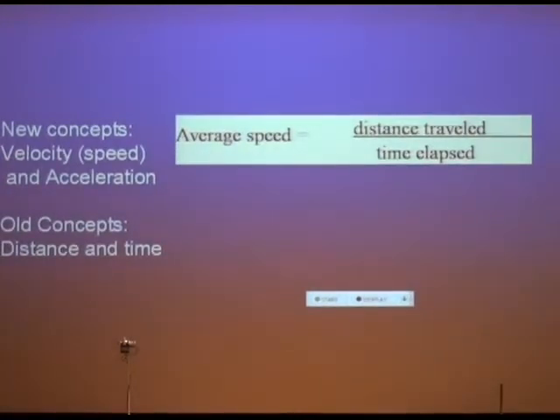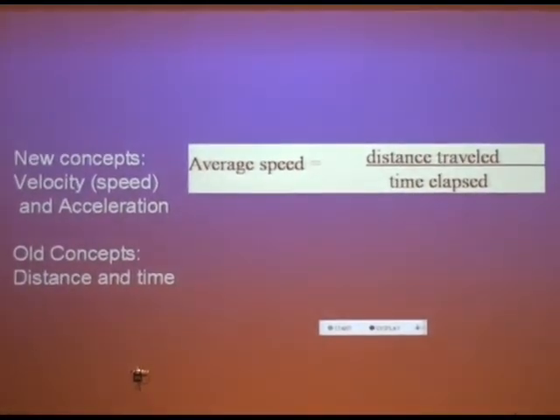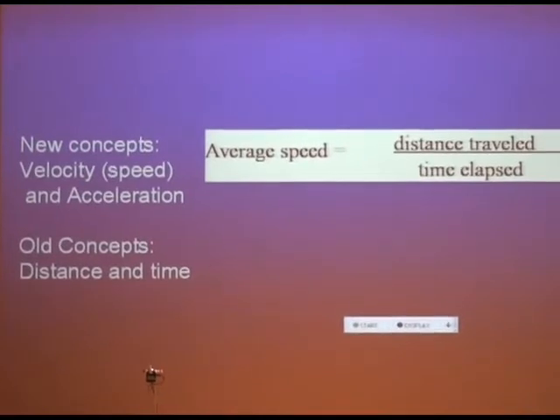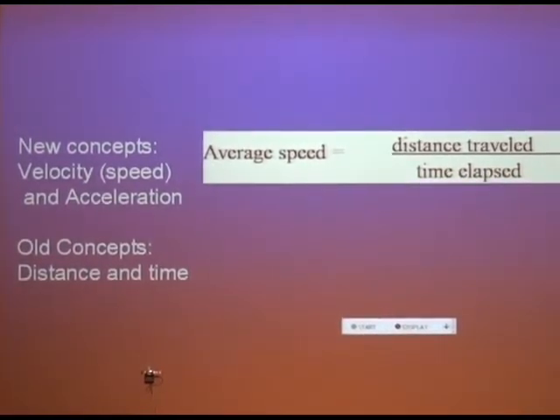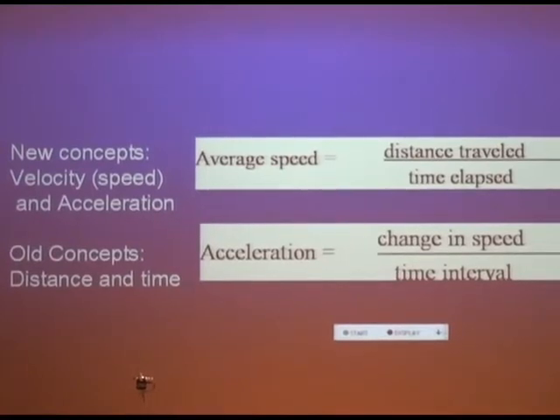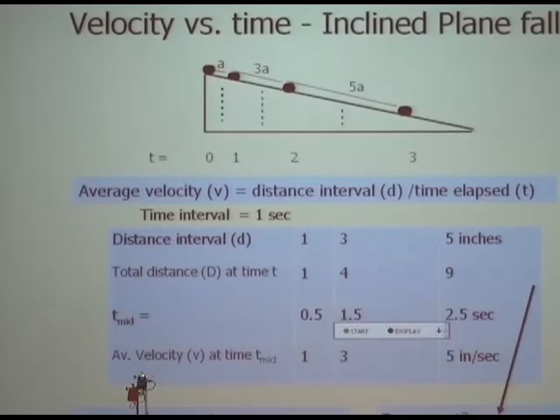Galileo introduced two key ideas. The first is average speed — distance traveled over time elapsed — which you already know: fifty miles per hour means fifty miles in one hour. The second new idea was acceleration: the change in speed over time. When car ads say a car goes from zero to sixty in thirty seconds, that tells you its acceleration. The definition of acceleration is change of speed over change of time.